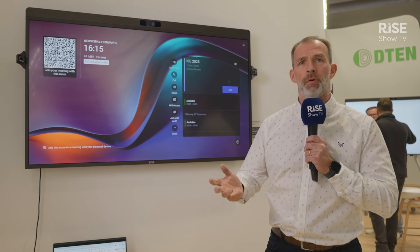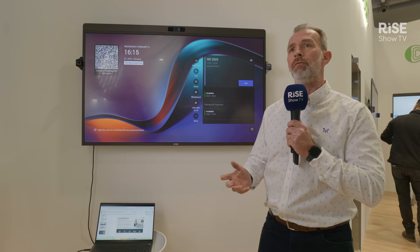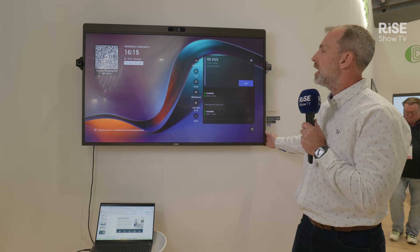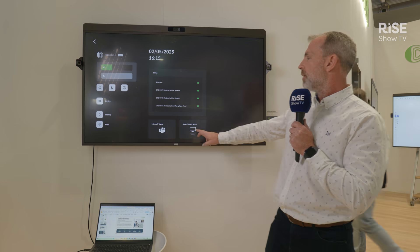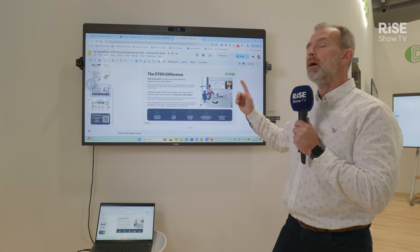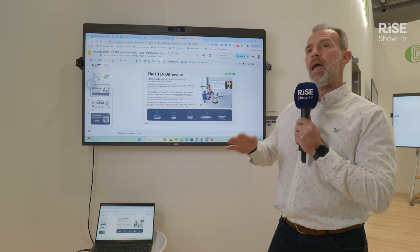Native is always preferred, but sometimes people like to do bring your own device. Here on the D7X, I'm going to demonstrate how, even though it's a native Teams room, I have the ability to switch over to smart connect mode, which means I'm running it as a bring-your-own-device setup.